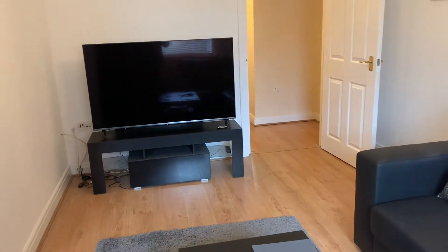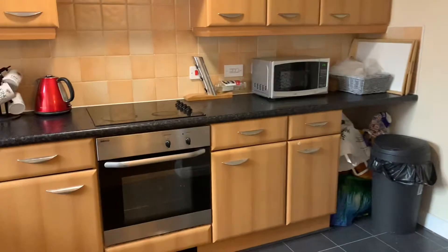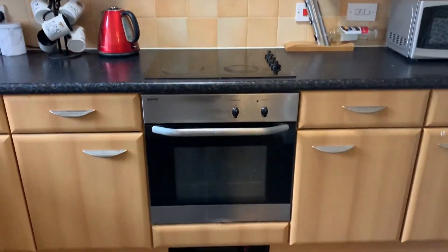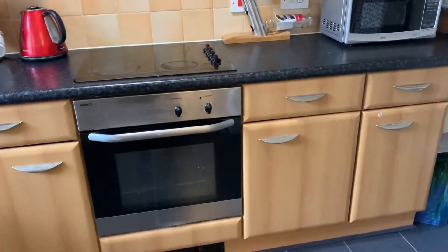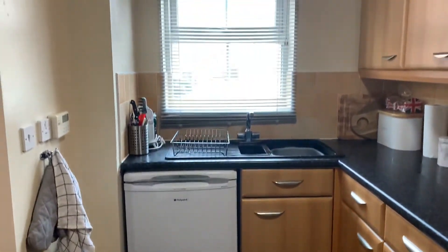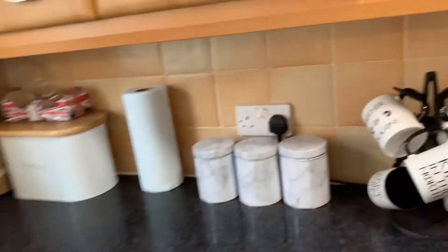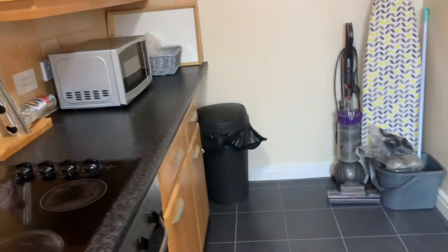Off of the lounge we have the kitchen. It's made up of wall, base and drawer units, and we've got an integrated oven. There is plumbing for a washing machine, though the current tenant has decided to use that space for a fridge. A front-facing window allows for plenty of natural light.